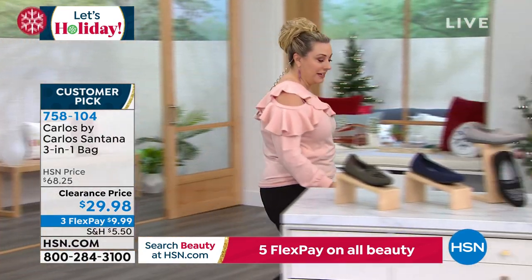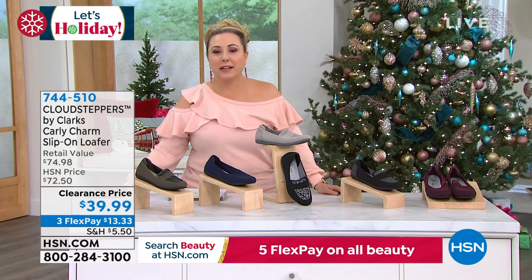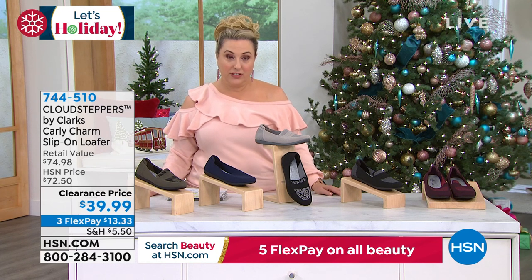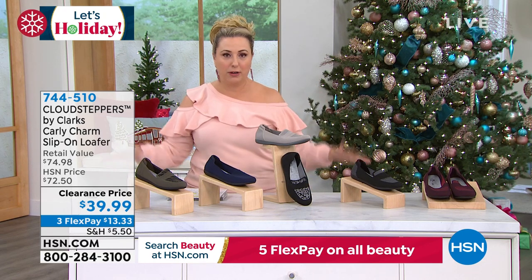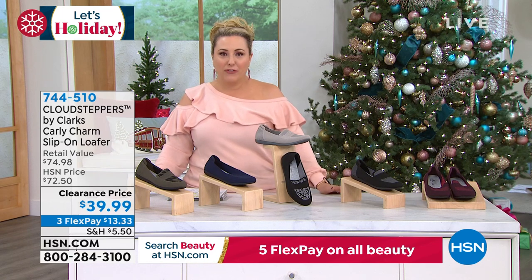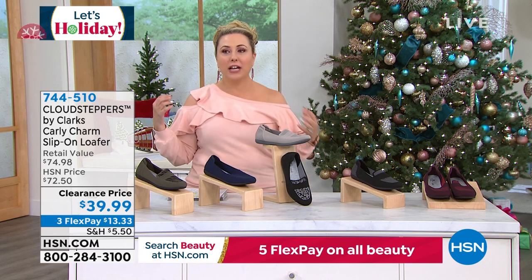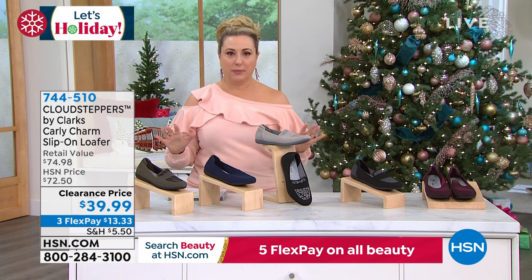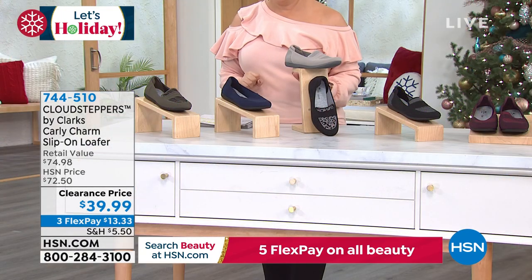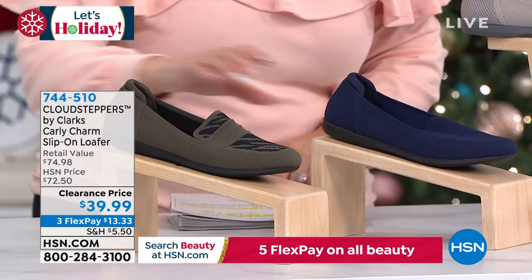Now we're going to talk about Cloud Steppers — you got a little preview of Michelle. This is Cloud Steppers by Clarks. Clarks is based in the UK, in England. My parents are college professors and my dad lived in London for 20 years running a semester abroad program — everybody wears Clarks there. He was wearing Clarks 50 years ago. I remember my first pair and thought, 'These are comfortable.' Then Clarks got more women's styles — super cute — and I started wearing my Cloud Steppers. These loafers are $39.99 here, but $75 at retail. Colors available: olive zebra, sizes 5 through 12, medium and wide width. Navy, Stone — very limited.